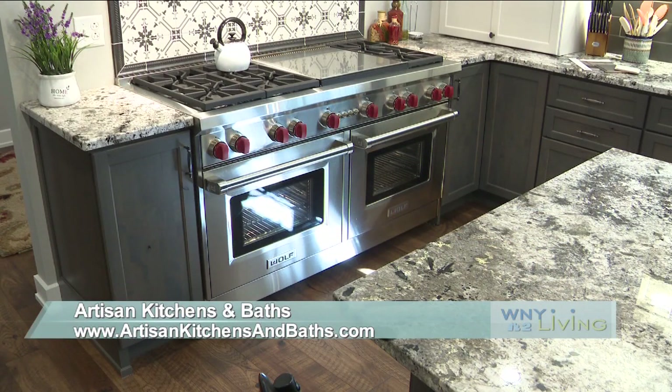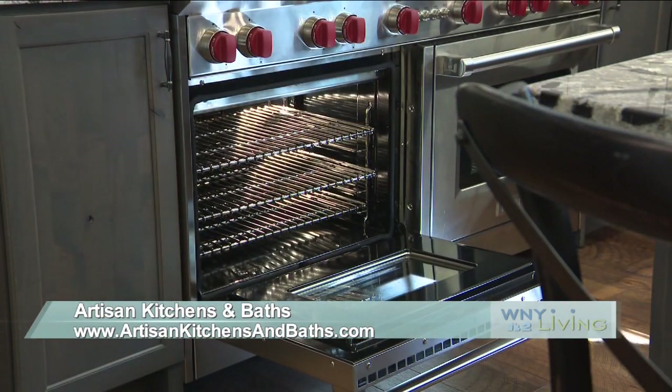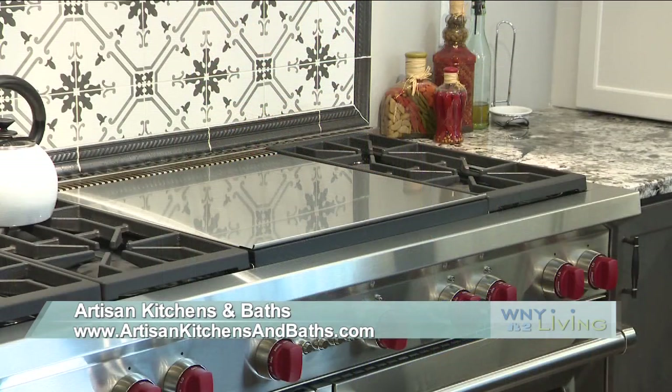This is a 60-inch natural gas range from Wolf. As you can see, it has two full-size ovens, six burners, and a double griddle. It's quite a cook's range. I love the fact that with Thanksgiving coming, you can cook the turkey and the pies.